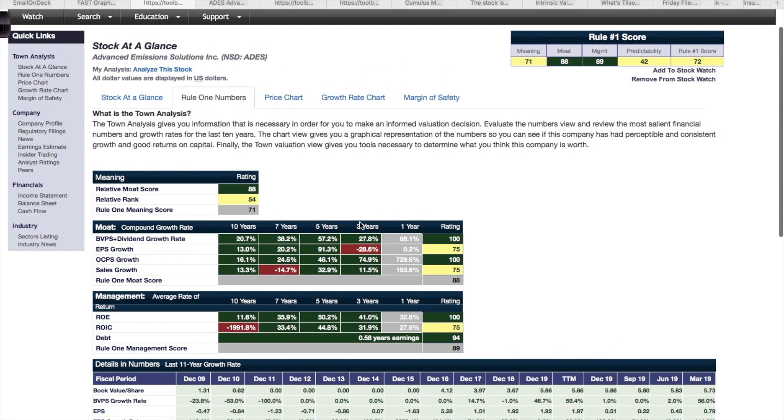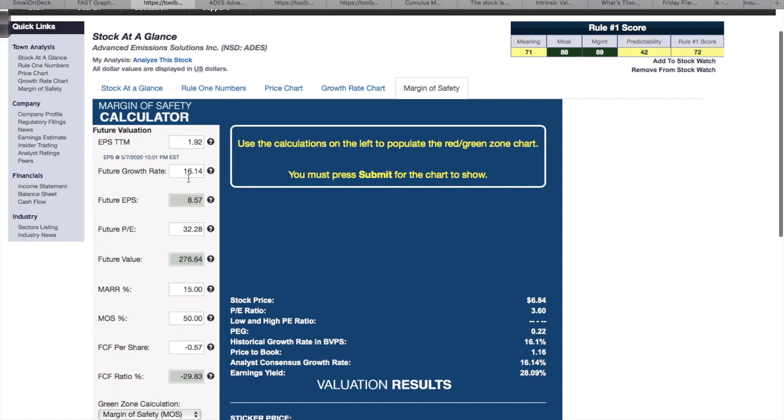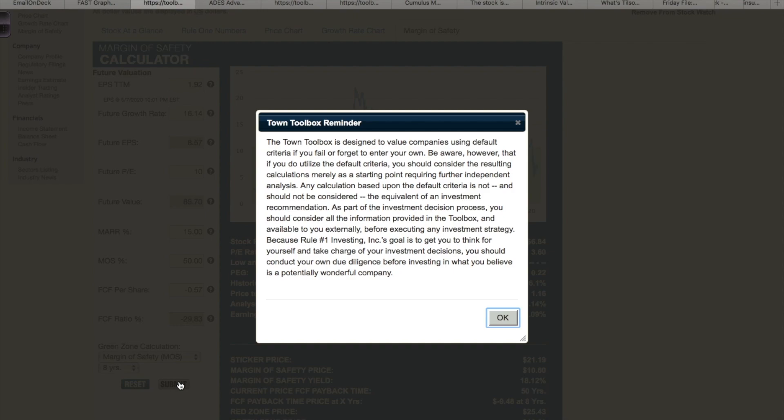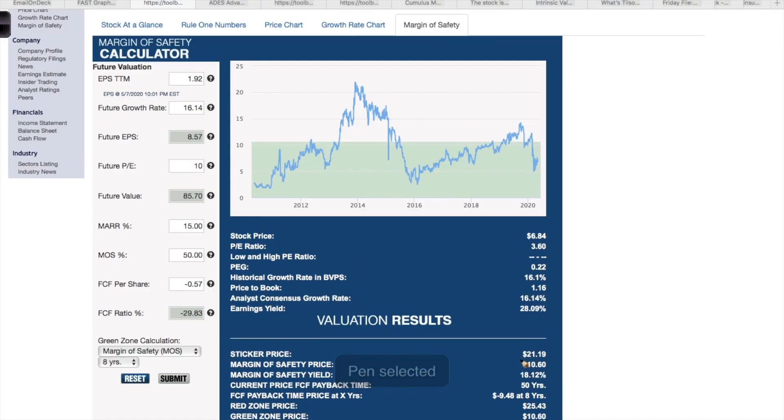Looking at the Rule One website, the history of this company is pretty outstanding — all the growth numbers point to very rapid growth in book value, earnings per share, operating cash, and sales. Using the Rule One intrinsic value calculator with earnings growth estimated conservatively at 16 percent and a conservative PE ratio of 10 — which has been their average PE over the last few years — the website estimates the value of this company at around $21. This stock is currently trading under $7, so it has the potential to 3x in value in the coming years.